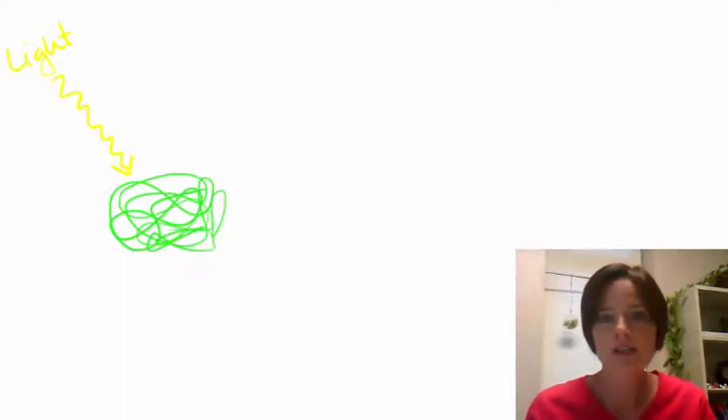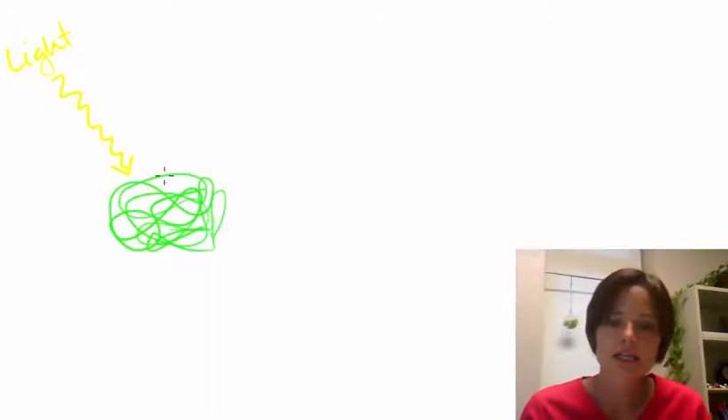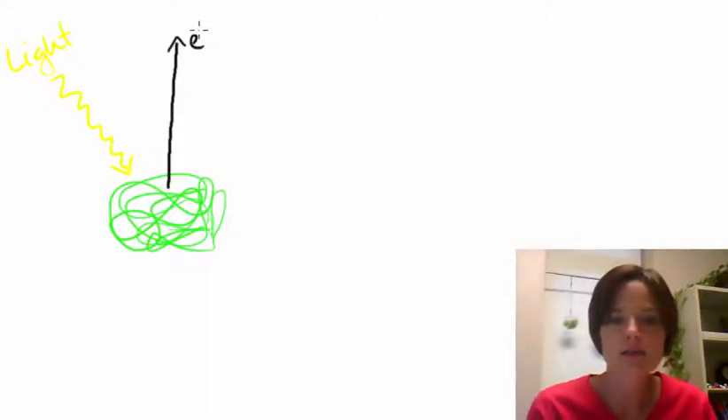When pigments like chlorophyll are struck by wavelengths of light, they tend to absorb the energy that's there, if it's the right color of light. So when light comes in and strikes that pigment molecule, what happens is an electron becomes excited.